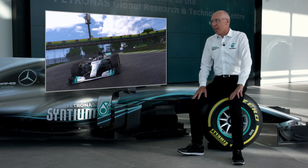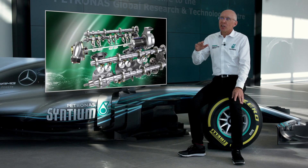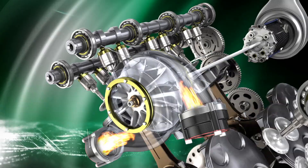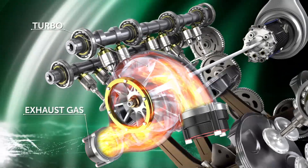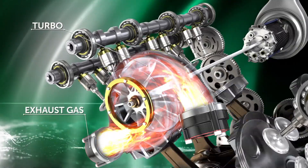Altitude means lower air density. That means the turbocharger has to work a lot harder. Cooltech is even more important in these kinds of circumstances because we need to take the heat off the engine parts.